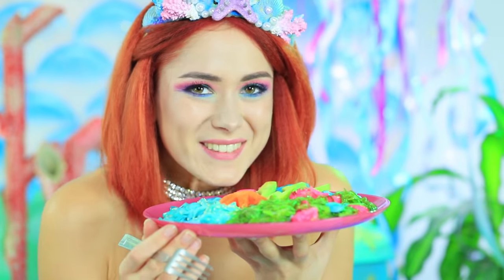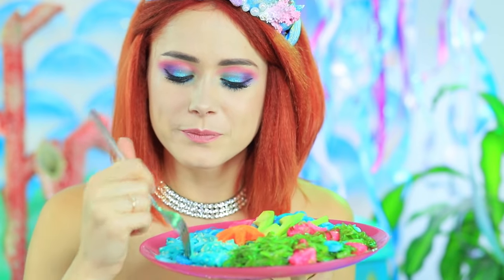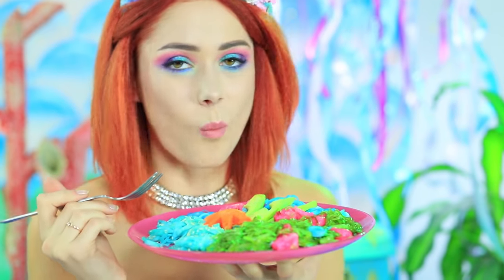Mermaid's pasta creates the vibe of splashing sea waves and tides! And the carrot starfish looks like it's real!